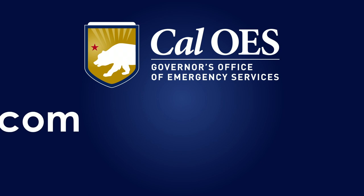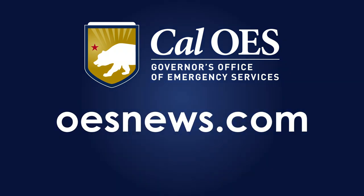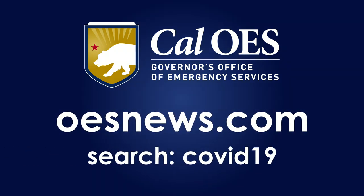For more information about this process or any COVID-19 related topic, go to oesnews.com and search COVID-19. Reporting for Cal OES News, I'm Sean Boyd.